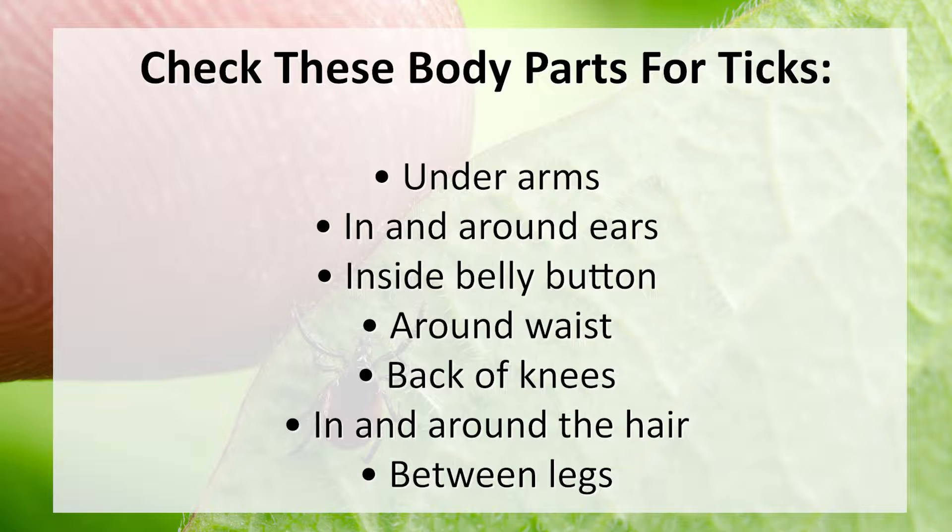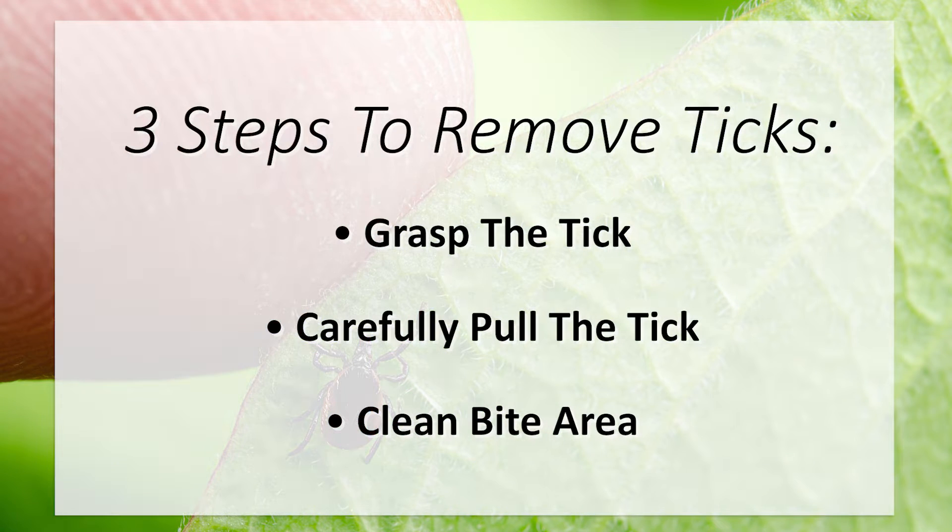Always check your clothing and skin for ticks after being outside. Don't forget to check all areas where a tick can hide. If you get a tick bite, you can remove it in three easy steps.